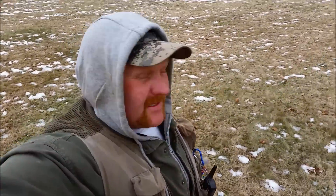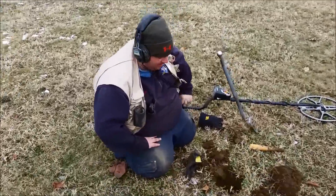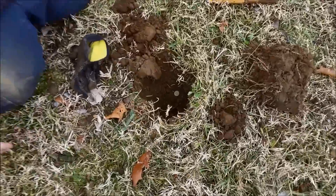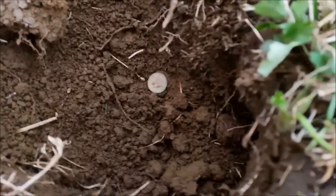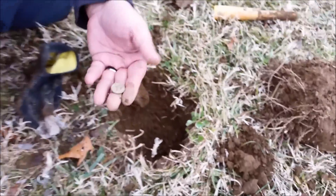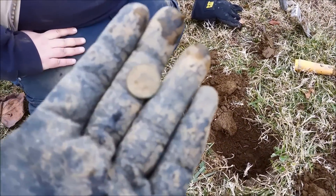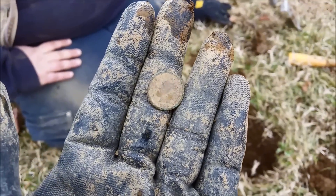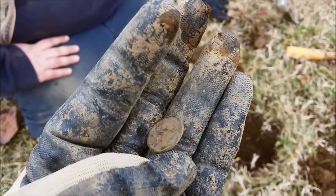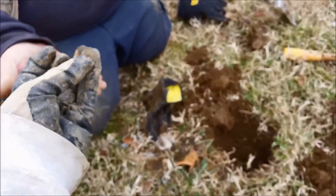Making our way over to Bill. He's got a little coin. I've already seen it. It's an 1891. 1891 what? Indian head. Yeah, buddy. Pull it out of there. 1891 Indian head. Cool beans.